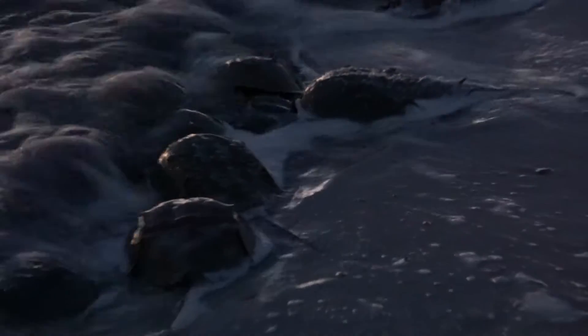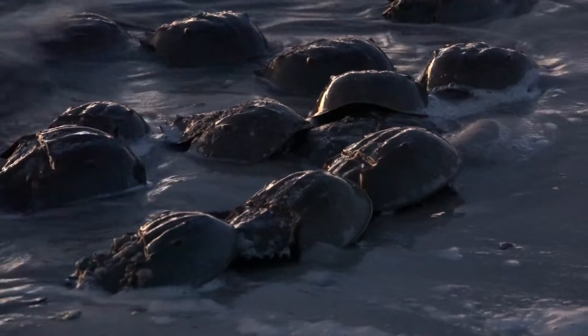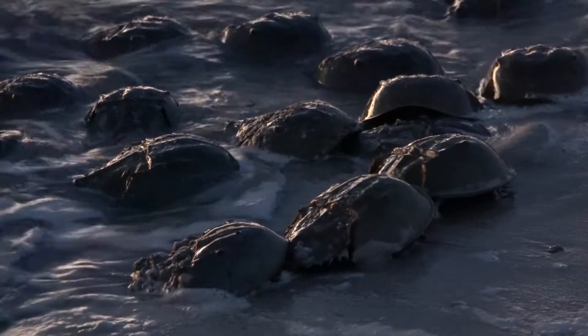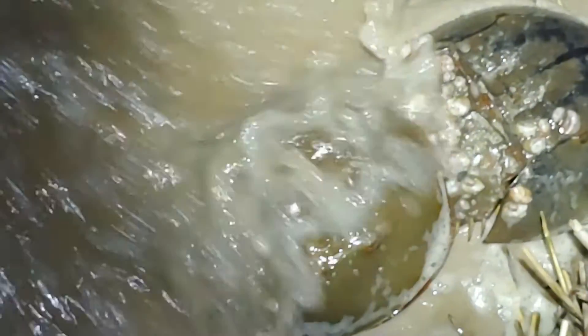These are mature male and female horseshoe crabs that are between 10 and 20 years old. The males are here to grab onto a female in hopes they can fertilize her eggs. But before we get into the ritual of mating, let's take a quick look at some of the biology of the horseshoe crab.